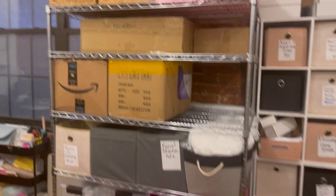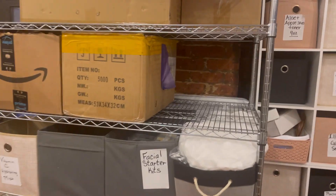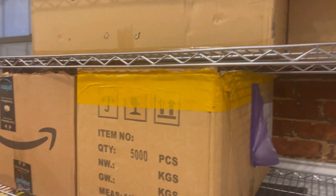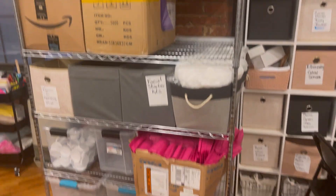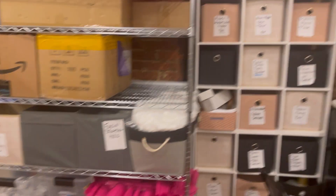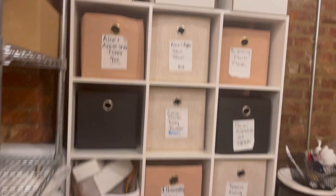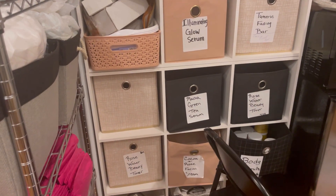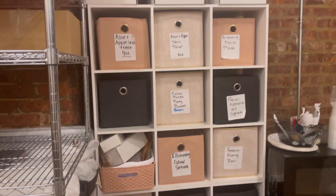This shelf I got at Home Depot. I believe this is the five-shelf — one, two, three, four, five — well, it's actually six, this is a six-shelf one. And then I got these from Target. So these are two different shelvings that we put together on top of each other.